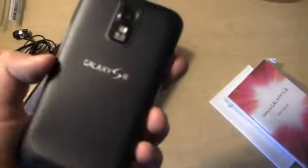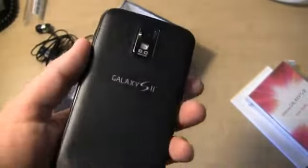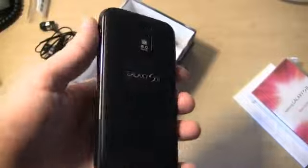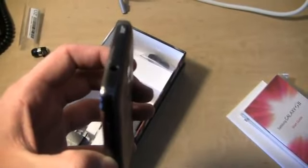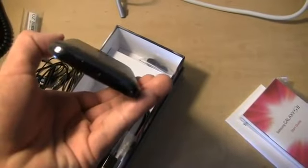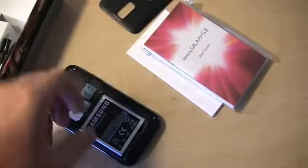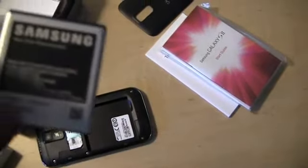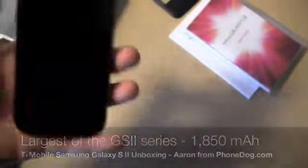And here it is, the device you've been waiting for. I just peeled the sticker off the front. You can see the battery cover and overall design is a little bit different. It looks similar to Samsung's Epic 4G Touch on Sprint, but the hump is part of the battery door. Up top you get a 3.5mm headphone jack, a power button on the side, micro USB charging port at the bottom, and volume rocker on the side. The battery is 1,850 milliamp hours. We'll pop it back in and get this started up.